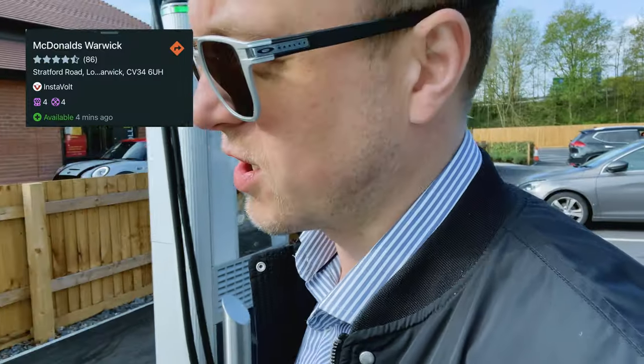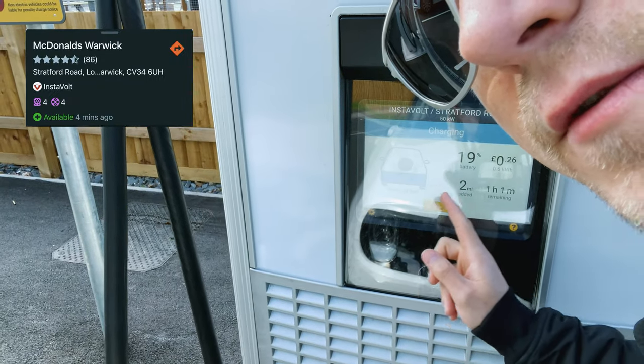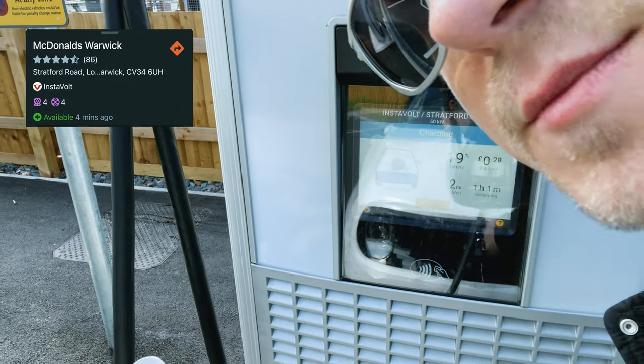Made it to our first charger. It's gone up one percent — now at 19% — and we've got over an hour to charge. Ladies and gentlemen, I stopped here to put my car on charge.